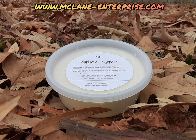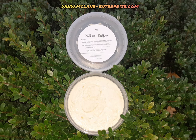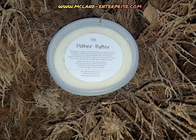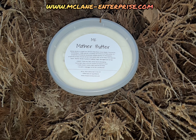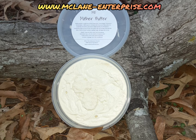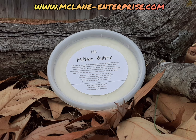So my search brought me to Mother Butter by McLean Enterprise. Mother Butter is made from African shea nuts, cocoa seeds, coconuts, and vanilla beans — 100% natural. It contains rich amounts of fatty acids. Its properties stimulate and rejuvenate cellular activity. Its therapeutic properties protect the skin and hair from wind, cold, sun, and help heal wounds faster.